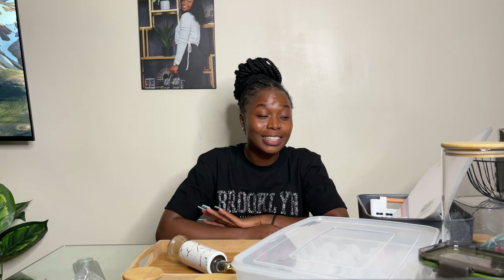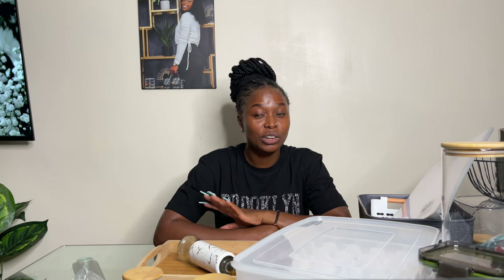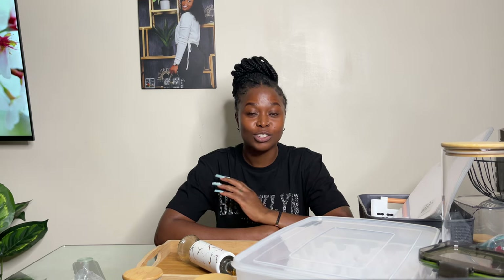Thank you so much guys for watching. I'll leave all the contact details below so you can contact the shops and see what you can get. I'm definitely going to do a video on how my kitchen turns out after arranging everything. I know I promised a house tour but I'm still working on the house — it's coming soon. I'm going to deal with the kitchen first, then the bedroom or sitting room, and then you'll get the full house tour. So stay tuned and see you in my next video!